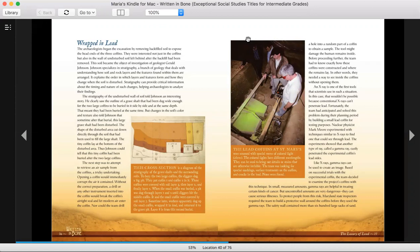On page 77, the picture's caption says: The lead coffins at St. Mary's were scanned with special waves of colored light. The colored lights have different wavelengths. They can be used to bring out details or stains that are otherwise invisible. The team was looking for special markings, surface treatments on the coffins, and cracks in the lead. None were found.